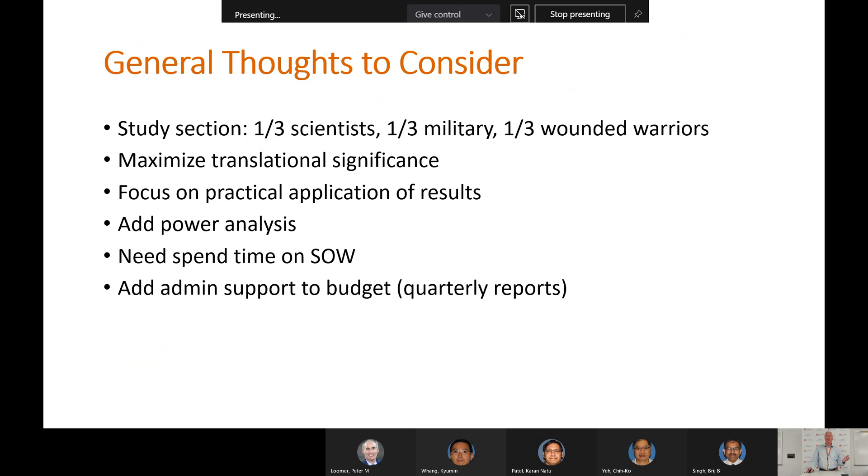Here are some general thoughts for CDMRP applications. Remember the study section composition — three groups will review your application, so make sure it resonates with all of them. Include enough practical information so patients or patient advocates can understand the implications — maximize translational significance. Focus on practical applications of your results and include power analyses. Spend time on the statement of work — it's a critical component. CDMRP is more like a contract than a grant, requiring very high detail at each step, with progress measured in quarterly and annual reports. Make sure to add administrative support to your budget for preparing these reports.